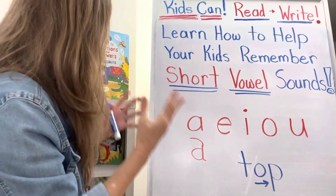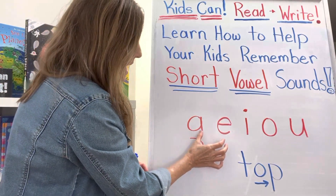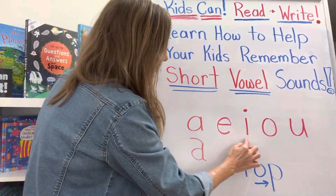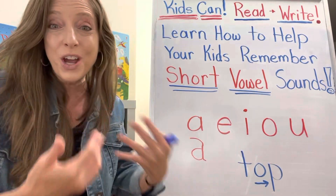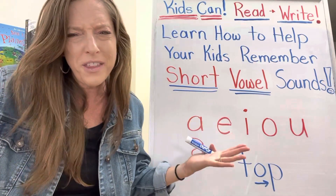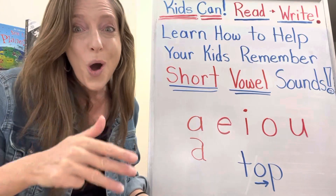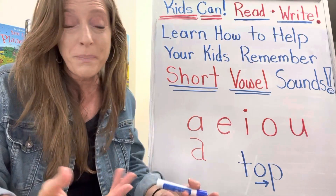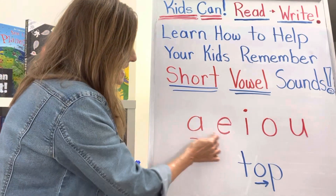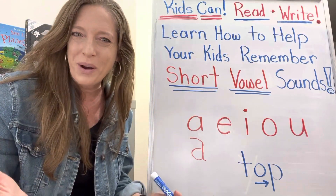You want them to know those are the vowels, and I like to tell them to say 'A, E, I owe you,' like 'I owe you some money.' So remember the first step is just having your kids know what are the vowels. Can you name them? A, E, I owe you. So that's just a fun little way to remember them.